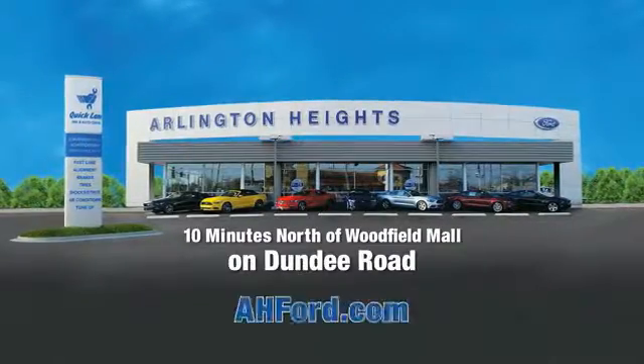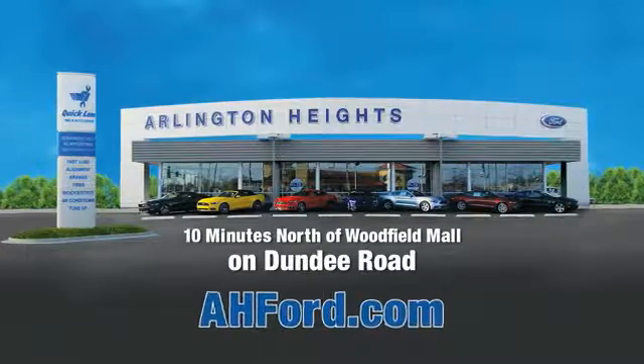Arlington Heights Ford, just minutes north of Woodfield Mall on Dundee Road. Visit ahford.com.